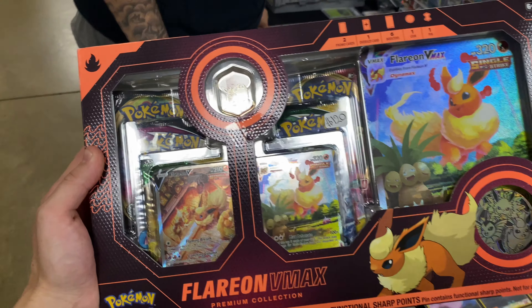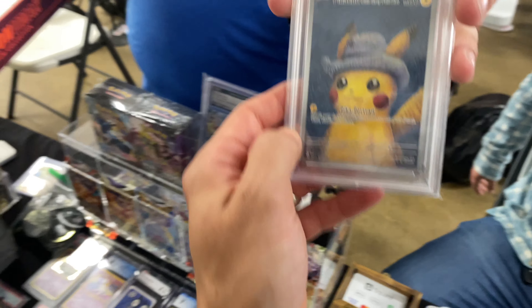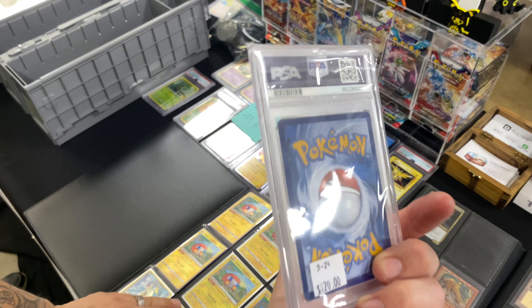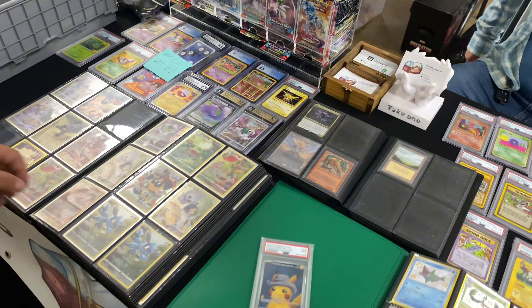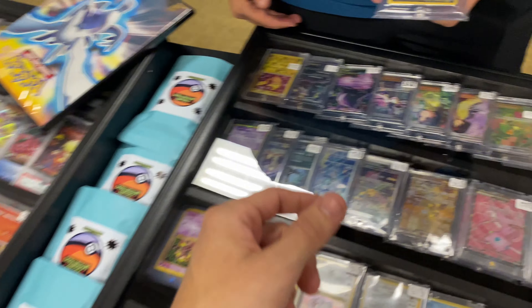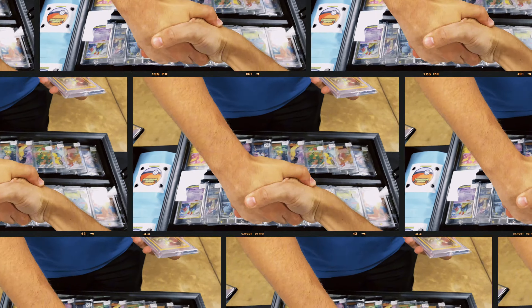Everybody's clearing out and we are going to trade the Flareon box to my man here for the Van Go Pikachu in a 9 — making an even trade because Toby is awesome, thank you so much. That Eevee is awesome up there. I think it might be the last sale of the day — closing out — we're selling the Neo Destiny Tyranitar for 40 bucks.